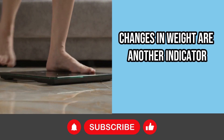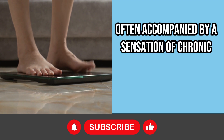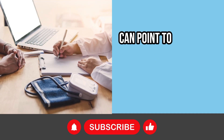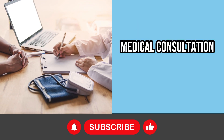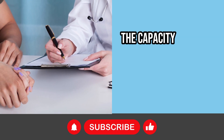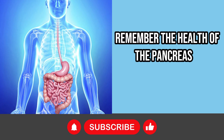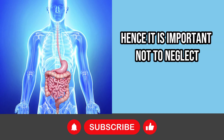Changes in weight are another indicator. Pancreatitis can lead to both weight gain and loss, often accompanied by a sensation of chronic fatigue. Last but not least, constant abdominal bloating can also be a relevant symptom of alert. Although each of these signs can point to a variety of health conditions, the occurrence of any of them is sufficient to justify an immediate medical consultation. Early detection is crucial, and only a qualified health professional has the capacity to make the correct diagnosis, differentiating pancreatitis from other conditions with similar symptoms. Remember, the health of the pancreas is essential for a healthy digestive system and a balanced metabolism; it is important not to neglect these signs.